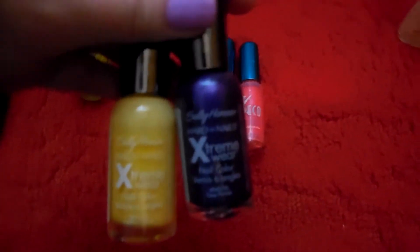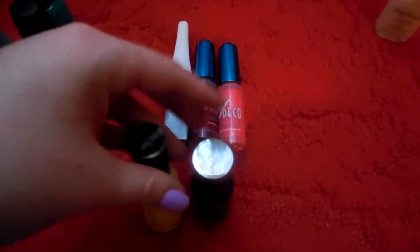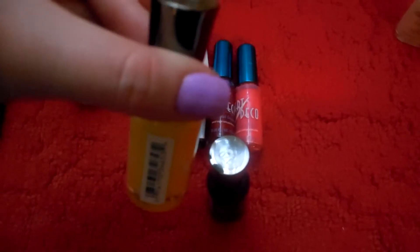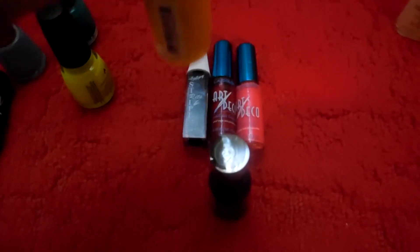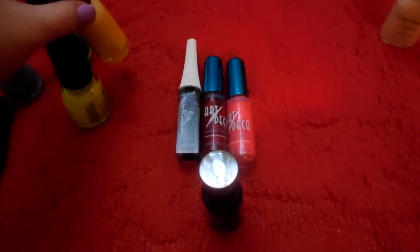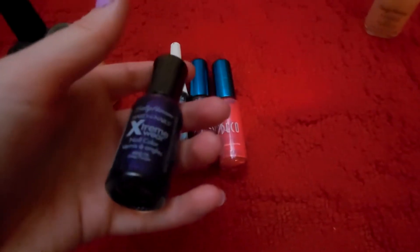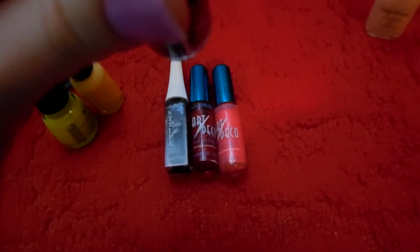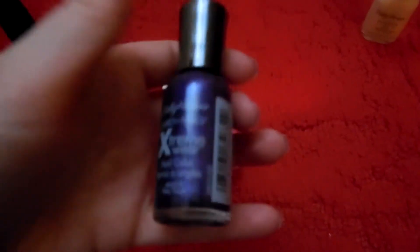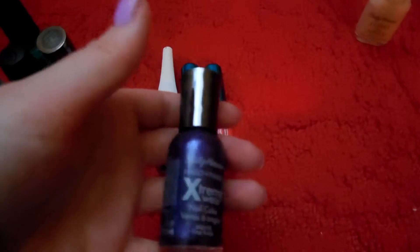My favorite nail polish brand is Sally Hansen Hard As Nails Extreme Wear, but the yellow was milky — you have to put on like a hundred coats to get it to look good. This is 360 Mellow Yellow. The only good yellow nail polish I've had is from Avon. Then this one is 170 Deep Purple; it's kind of milky as well even though it's metallic, and it just doesn't apply well.